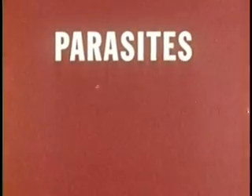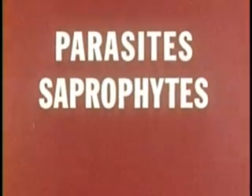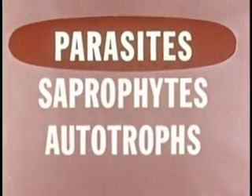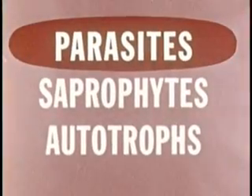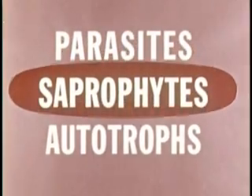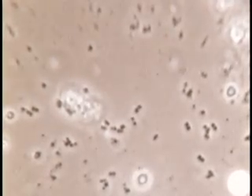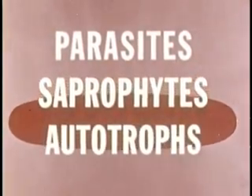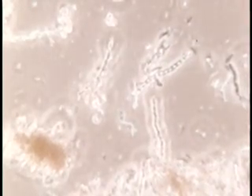Some bacteria are parasites, others saprophytes, and still others autotrophs. Parasites depend upon living plants or animals for food, and most bacteria that cause human disease are parasitic. Saprophytes live upon dead plants or animals or their products, producing enzymes that cause the chemical breakdown we call decay — there are more kinds of saprophytic bacteria than of any other type. Autotrophs get their energy from minerals or other inorganic materials; for example, autotrophic bacteria that live upon a form of iron change one form of iron into another through oxidation, using the energy released.